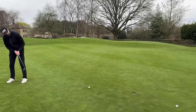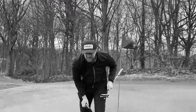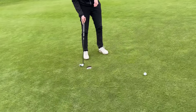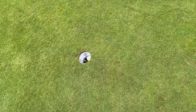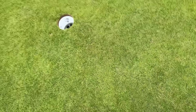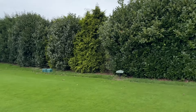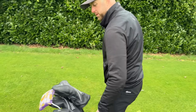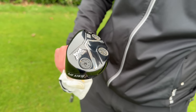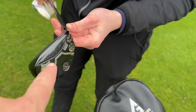Just stays up — I fancied that putt to level the match. The putter never misses — caught it a bit toey though. Still one up.